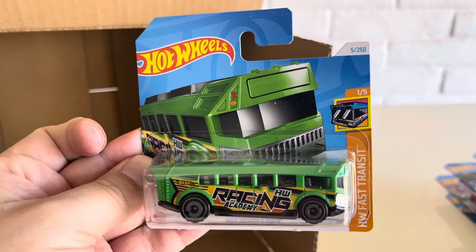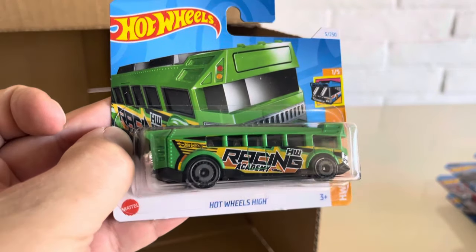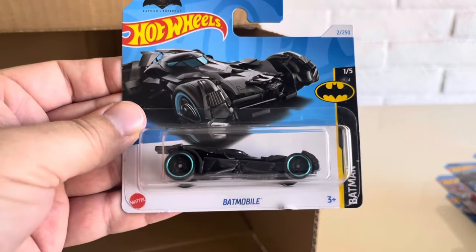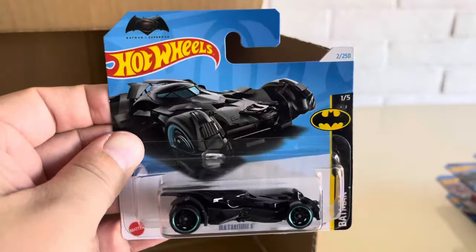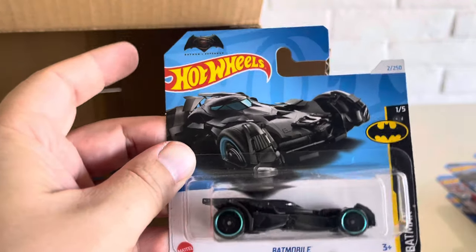The Hot Wheels High — that is 2024 here. Just have your Racing Academy. Another one of the Batmobiles — the Batman v Superman Batmobile, hence the top corner there.